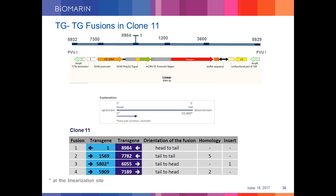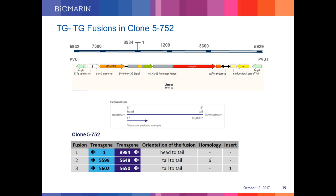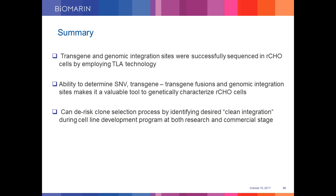TLA can also determine the fusion between transgenes with high resolution. On the top is the expression vector map and below is a table showing the details of the transgene-transgene fusions. The orientation of the two plasmid fusions could also be determined — head to head or head to tail — as shown in the table. The first is an expected head-to-tail fusion as the transgene is a circular plasmid. For clone 11, we found four transgene-transgene fusions, and for clone 752, we found three. The ability to determine single nucleotide variation, transgene-transgene fusions, and genomic integration sites makes TLA an invaluable tool to genetically characterize recombinant CHO cells.